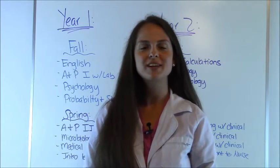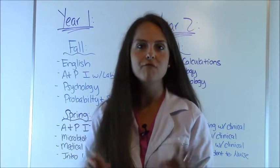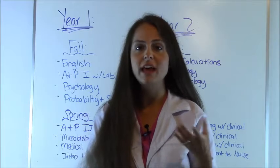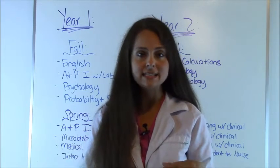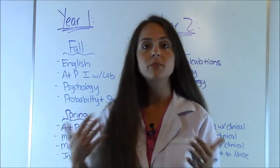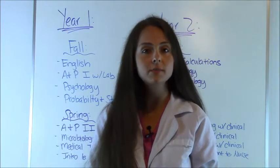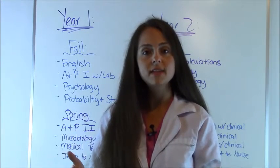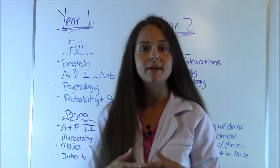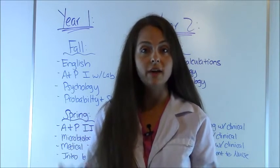Hey everyone, it's Sarah with RegisteredNurseRN.com and today I'm going to go over the nursing school curriculum for an associate's degree in nursing. The associate's degree, also called an ADN program, is a way to become a registered nurse. You complete the program, which takes some people anywhere from two to three years. Then they pass the program and sit for their state boards, which is called the NCLEX RN exam. Once they pass that, they are licensed to practice as a registered nurse in the healthcare setting.